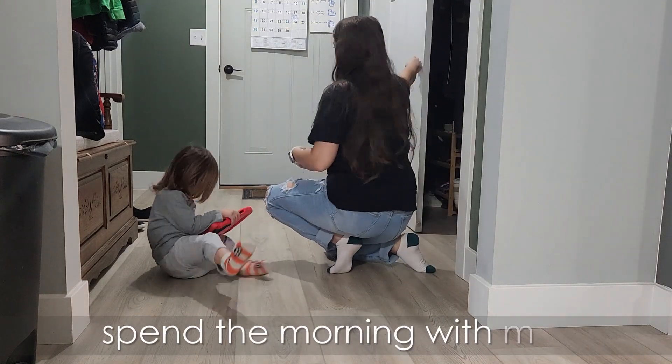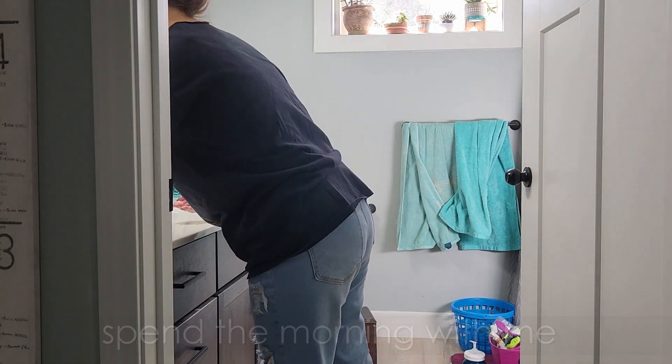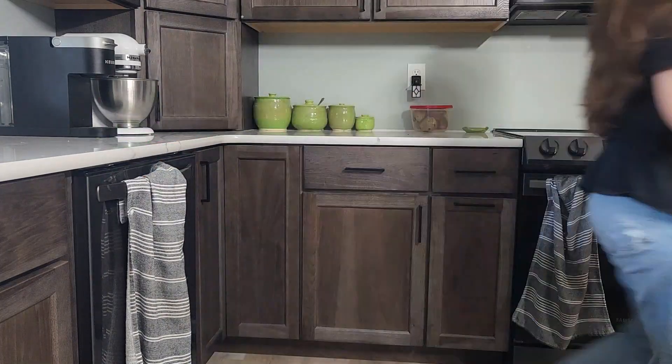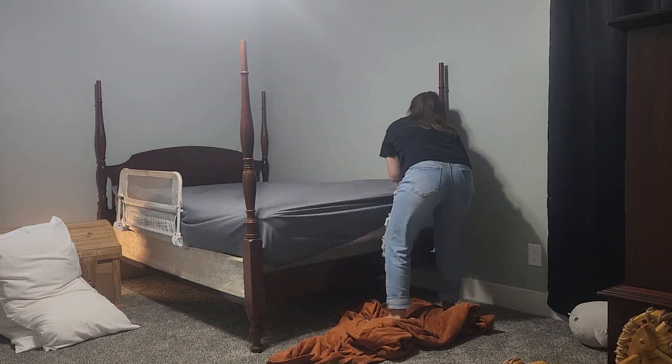I'm showing you everything I accomplished this particular morning — a Monday morning, which is a busy morning trying to get the big kids off to school and get the house back to a good starting point after the chaos of the weekend. First things first: get some breakfast for the kiddos.